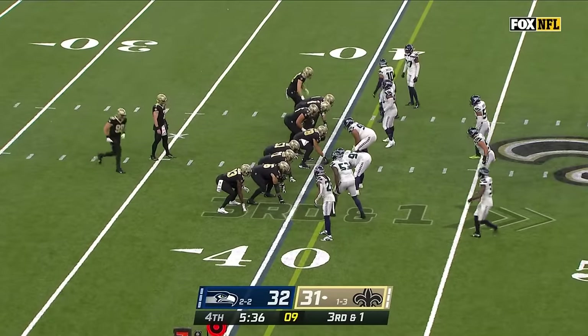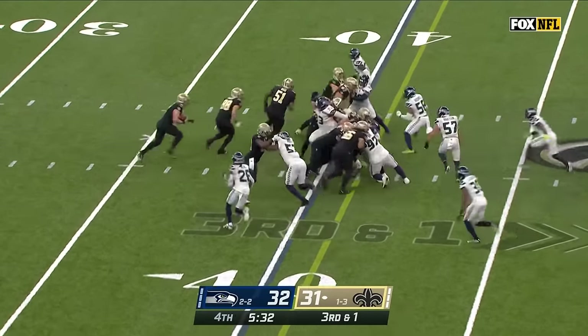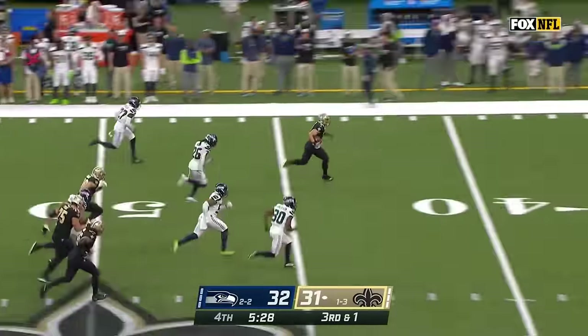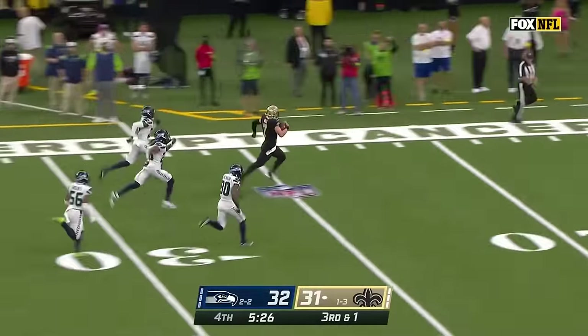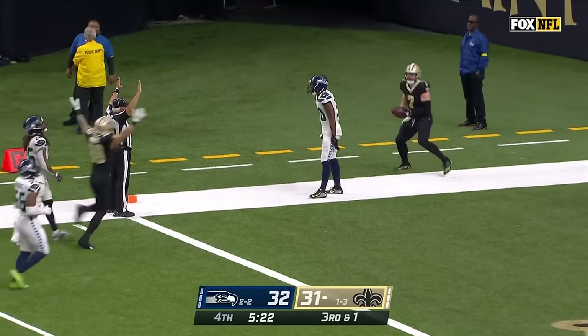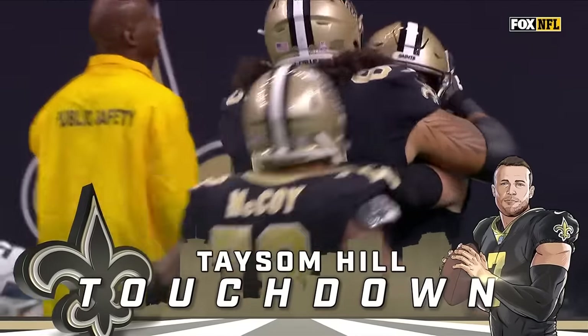There's no running backs, there's no wide receivers on the field right now — and that means they're gonna run it with Hill. This is what he could do every time, and now he's gone! It's a foot race, but the speed of Wollin — will he get there? No! Touchdown! A 60-yard scamper for Taysom Hill!